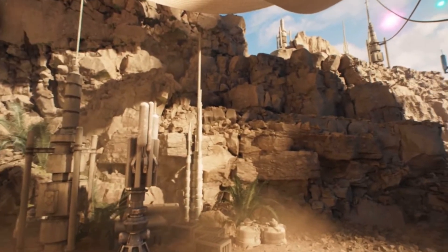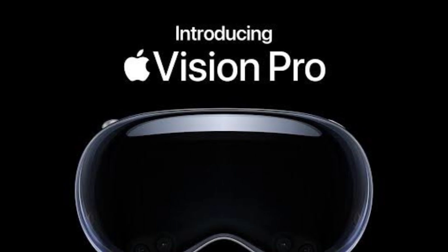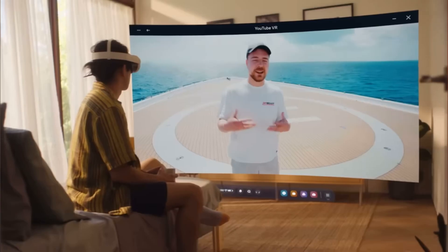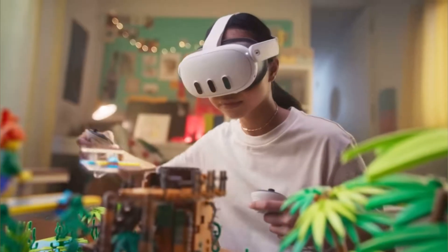This year, we have been blessed with some amazing VR headset releases, from Apple's Vision Pro to Meta's newest flagship Quest 3. It's really been a good year for VR fans, but the year is not yet over, and neither are the surprises.